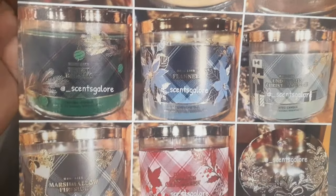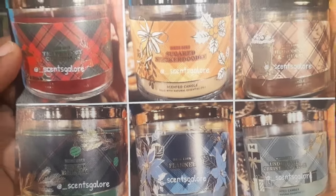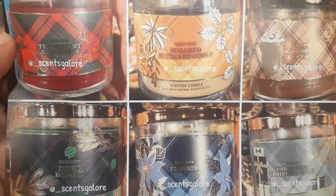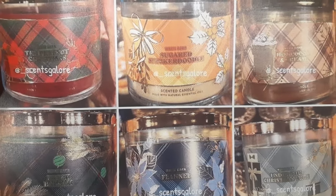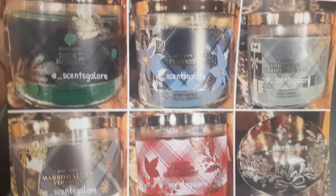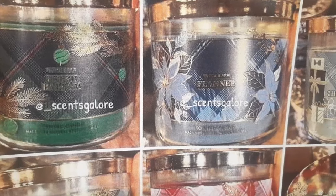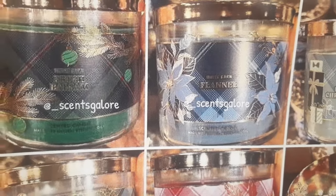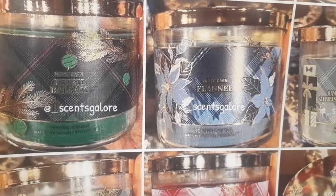As you can tell from the screen, it's beginning to look a lot like Bath and Body Works Christmas. They already have the list together for the fall and winter scents. Big shout out to our girl at Scents Galore — definitely follow her on Instagram for all the new skis, the notes, the pictures, all that good stuff.